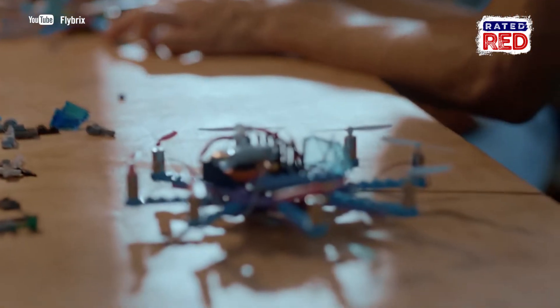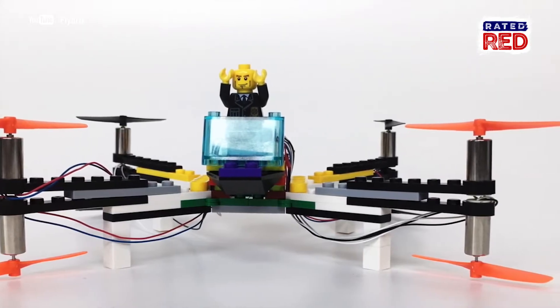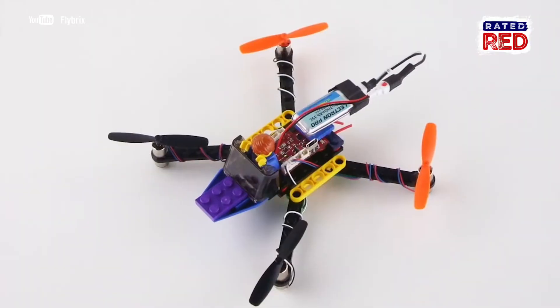The company also allows for tons of customization. Want to build a flying fortress? No problemo!